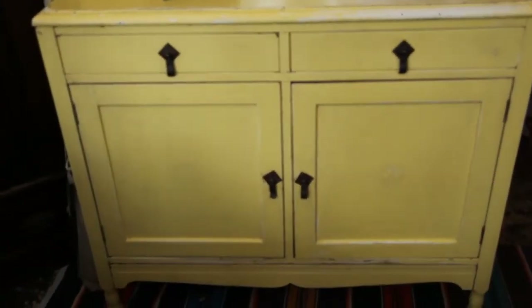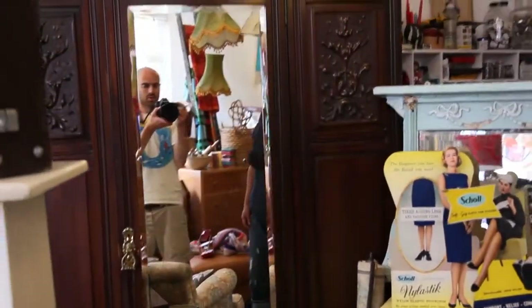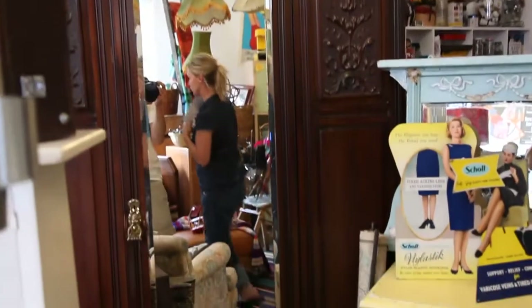The wardrobe's been swapped over, that's a new one now. That'll probably get painted, actually. That might get a pale grey or a cream colour paint. Cool.